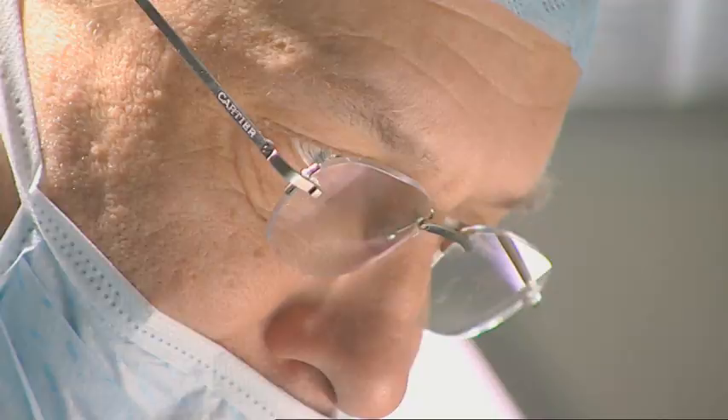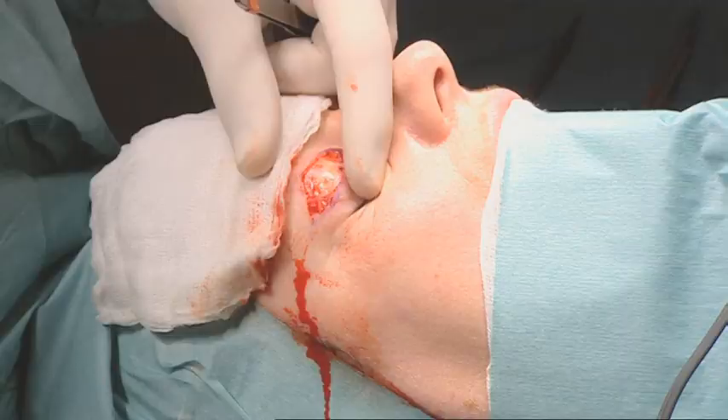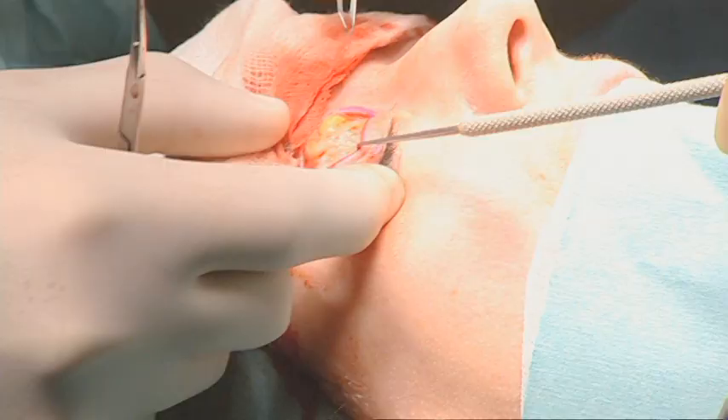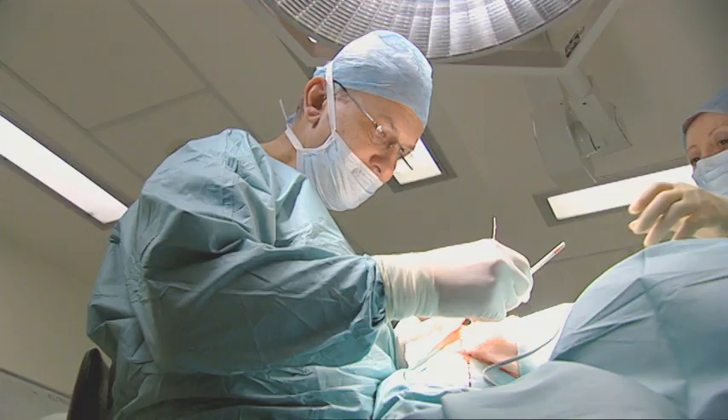It'll mean a two-hour operation under general anaesthetic — a very modern beauty sleep. Jan starts by performing an eyelid lift, removing fat and skin from her upper and lower eyelids. So here you are, there's some fat you can see here. By removing it, we can actually recreate the natural fold of the eyelid.